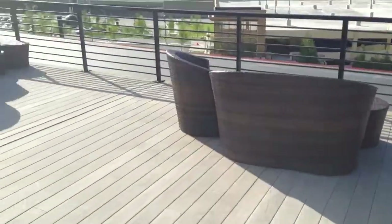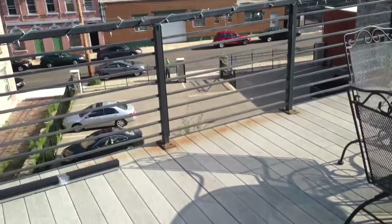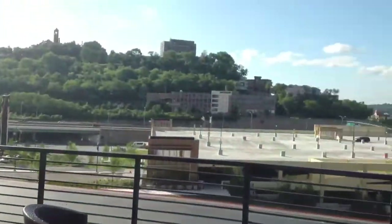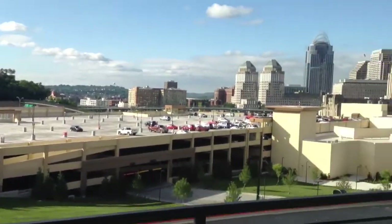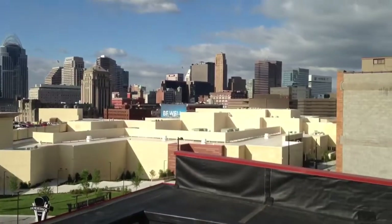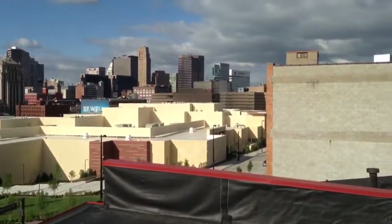This is the shared deck that overlooks the area. There's the Hickson, that's the casino, and downtown. Very cool.